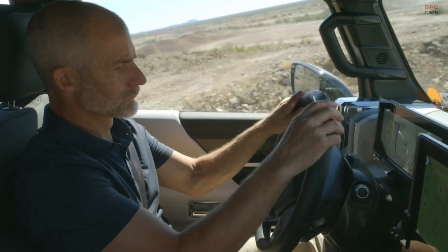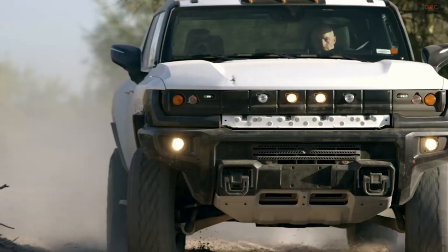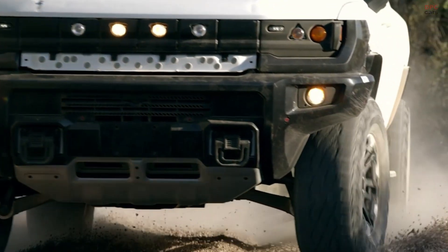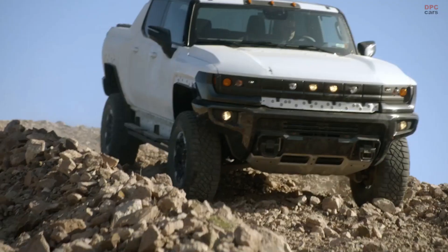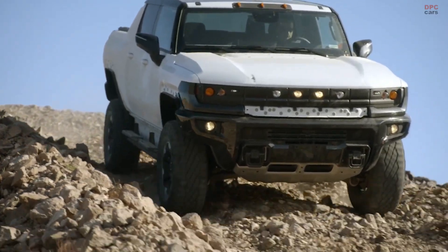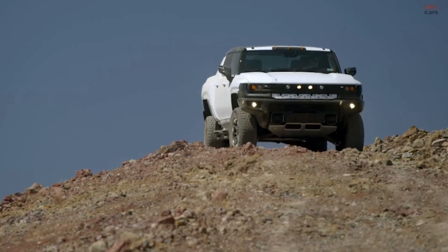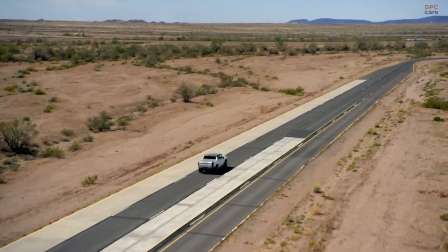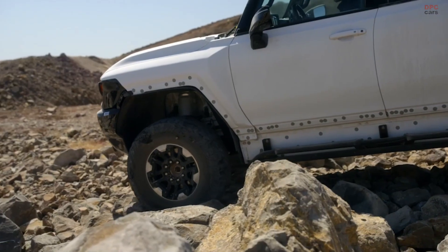Our job with this pre-production testing is to refine the vehicle's physical capabilities — everything from propulsion, chassis controls, and the e-all-wheel drive system to steering, braking, and suspension components. Just about every aspect of the vehicle gets put through the paces to elevate its ride and handling characteristics. Our mission is to emulate the many possible ways customers might use the vehicle in all different conditions.